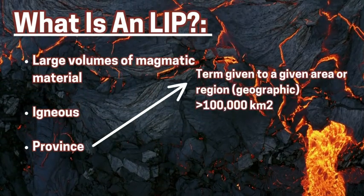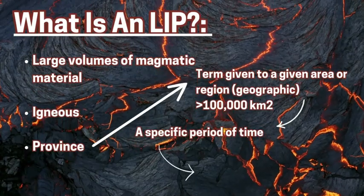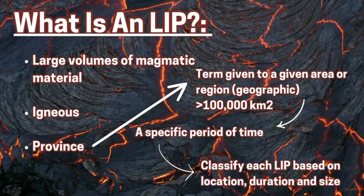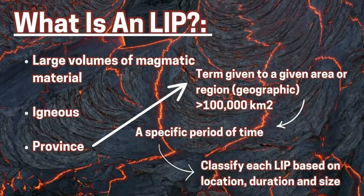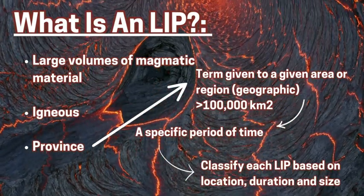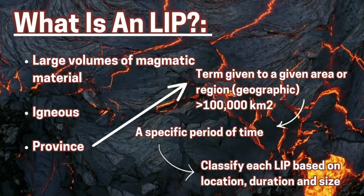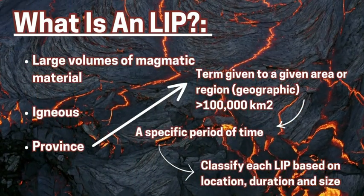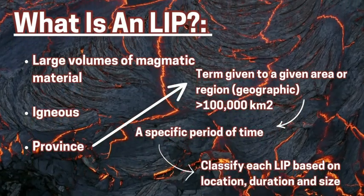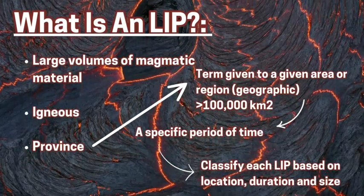For LIP: L stands for large, referring to the size and area of the magma. I is igneous — the type of rock it cools and forms into. And P is the province, a term based on the size and geographic location of where this magma is going to flow over a certain time. Each province has its own characteristics and its own time frame of when the magma was flowing on the surface.